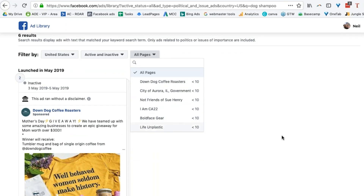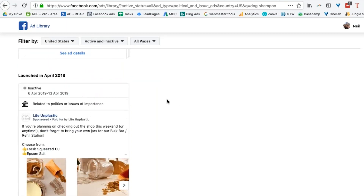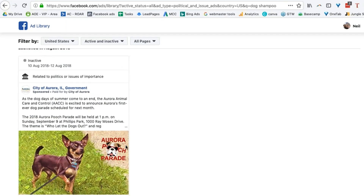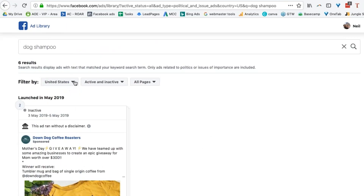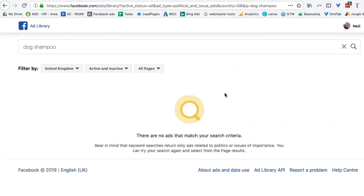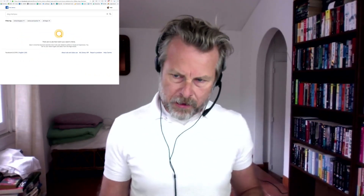So down here — dog coffee roasters, not so great — but here's some doggy shampoo, here's a doggy related video, some doggy related things. If I was selling in Australia, I would go and look at the USA. I'd also be interested in looking at what's happening in the United Kingdom. Nothing there. What about Australia? Not in Australia — interesting, I can't see Australia.